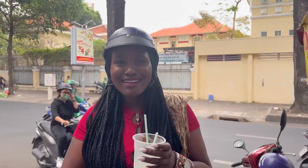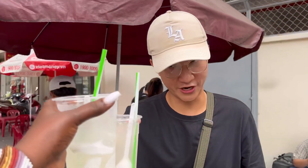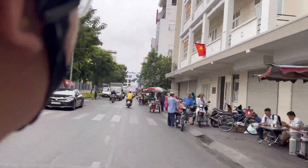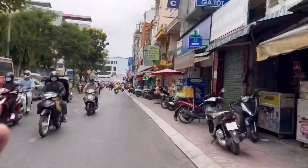She looks very cool in the helmet, right? I'll take it off later. Alright, cheers!